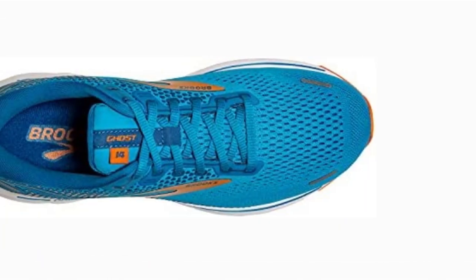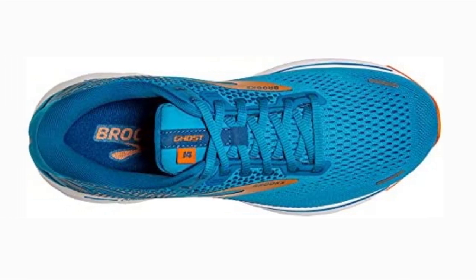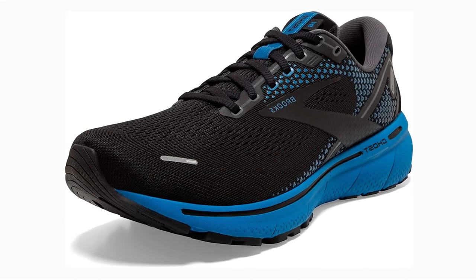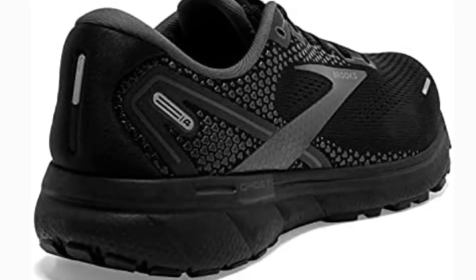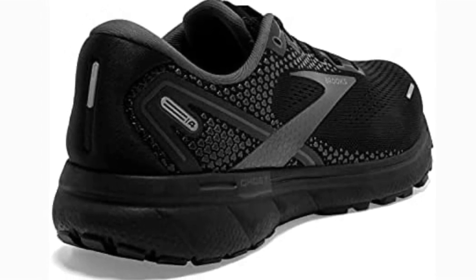There are three flex grooves in the forefoot to increase flexibility, allowing you to walk comfortably on an inclined or flat treadmill surface. The Ghost 14 features two midsole foams: DNA Loft and BioMoGo. DNA Loft runs along the medial side of the midsole, whereas BioMoGo runs along the lateral side. This combination of foams gives the shoe both softness and responsiveness.